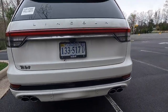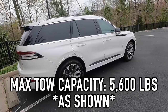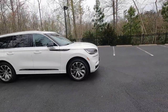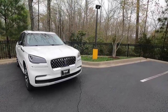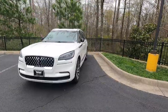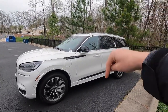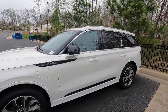The max tow capacity of the Aviator Grand Touring is 5,600 pounds — pretty respectable for a vehicle built more for hauling your family while getting great fuel economy, especially considering this is a hybrid that can tow seven people.